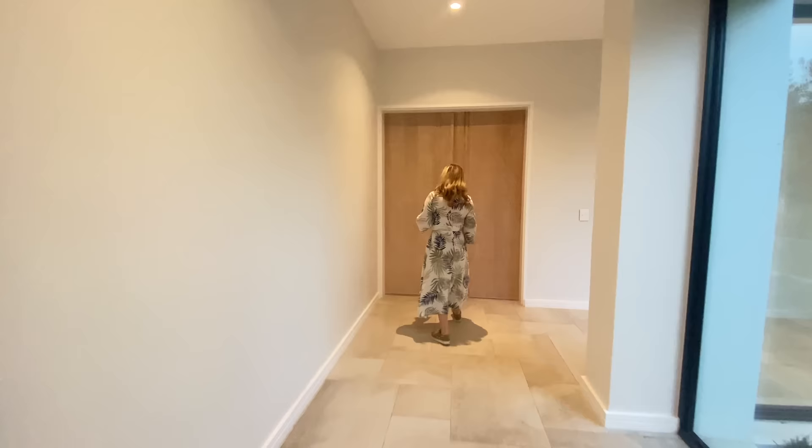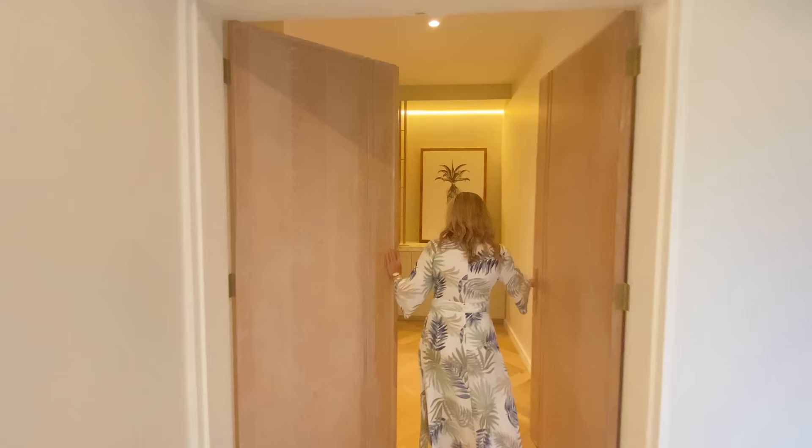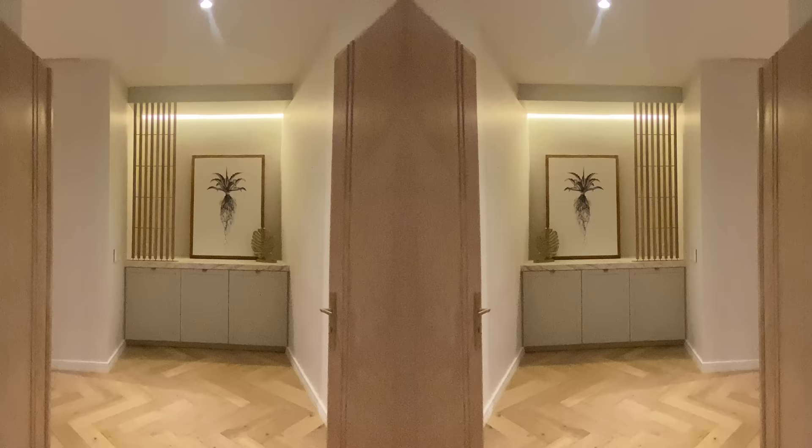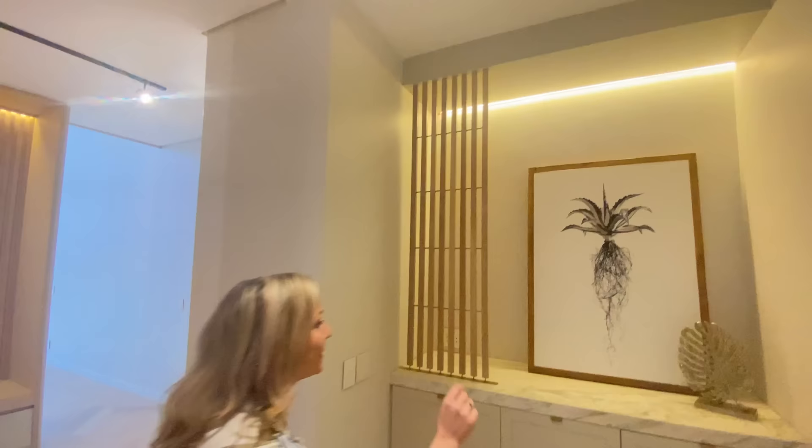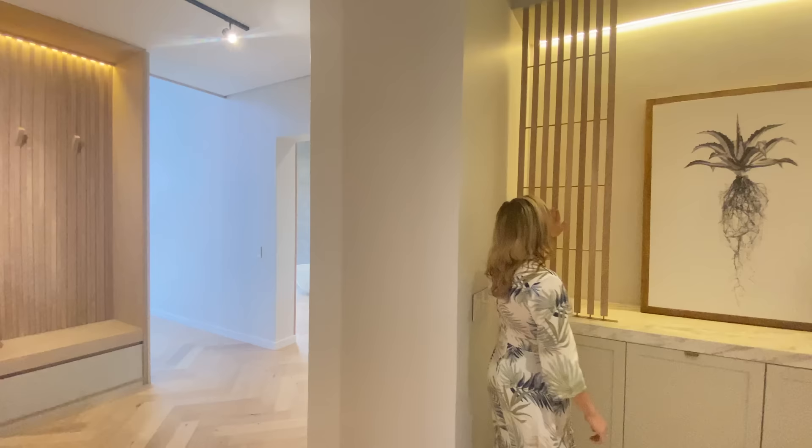We're going to be walking through to the main bedroom now — wait till you see this. As you come in, you are met with this beautiful coffee and tea station in your main bedroom, with a nice strip lighting. Clogs have been put behind this beautiful oak panelling that has these brass inserts running through the middle, which is just such a lovely, thoughtful touch.